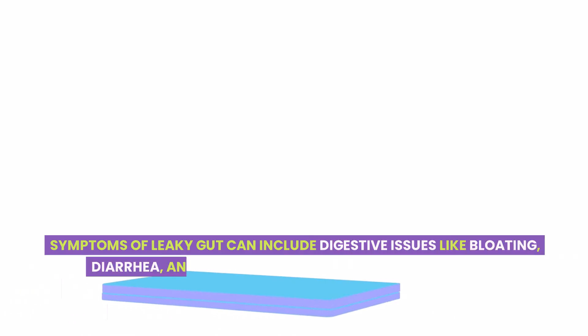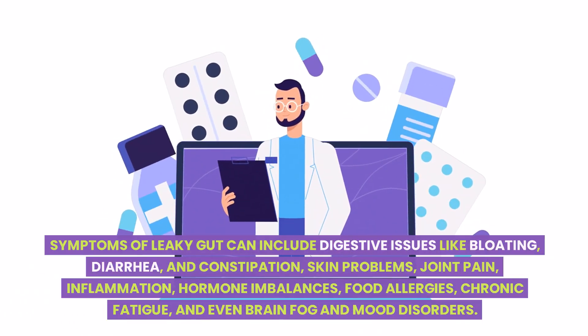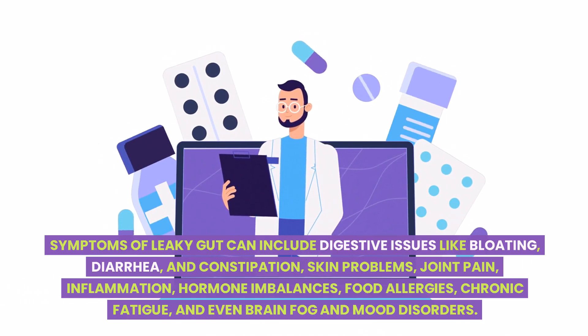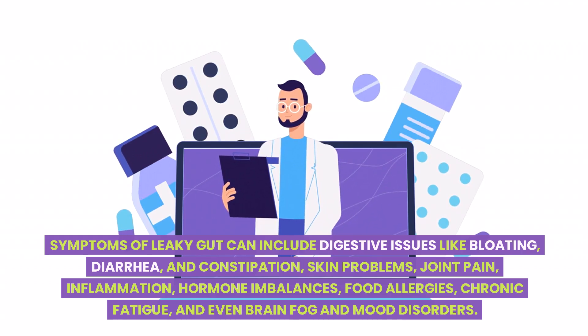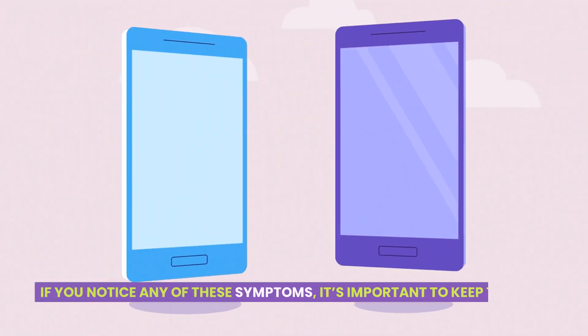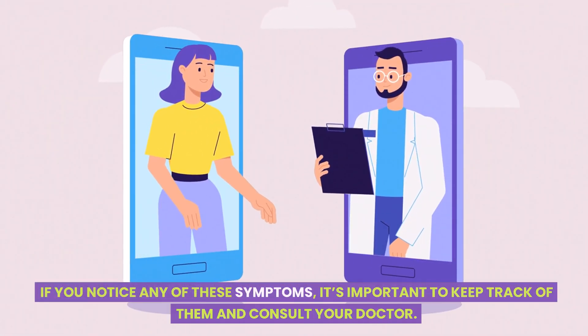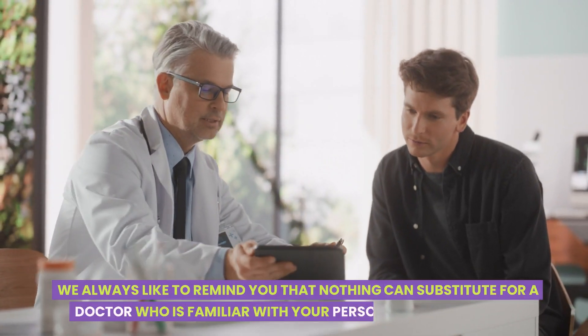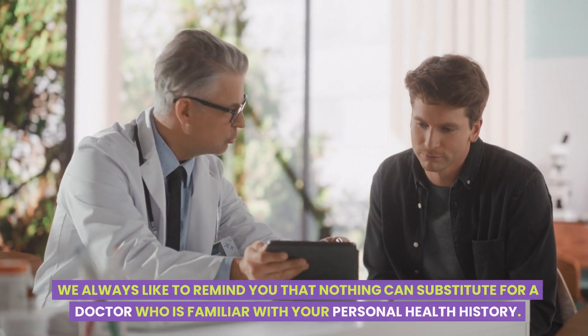Symptoms of leaky gut can include digestive issues like bloating, diarrhea, and constipation, skin problems, joint pain, inflammation, hormone imbalances, food allergies, chronic fatigue, and even brain fog and mood disorders. If you notice any of these symptoms, it's important to keep track of them and consult your doctor. We always like to remind you that nothing can substitute for a doctor who is familiar with your personal health history.